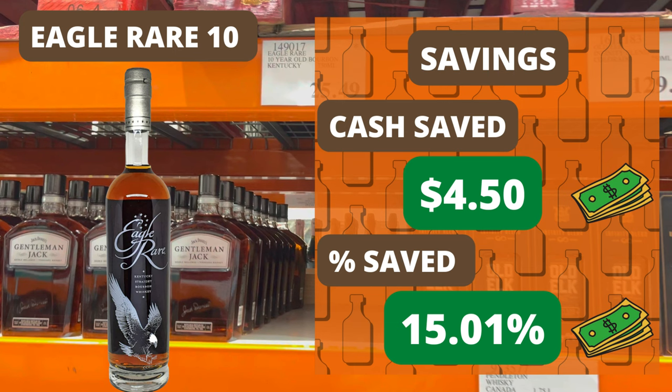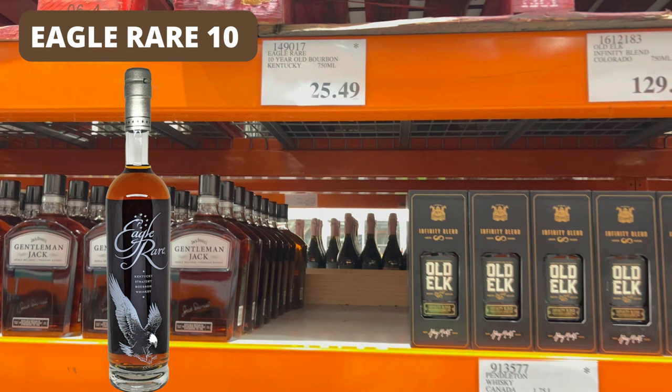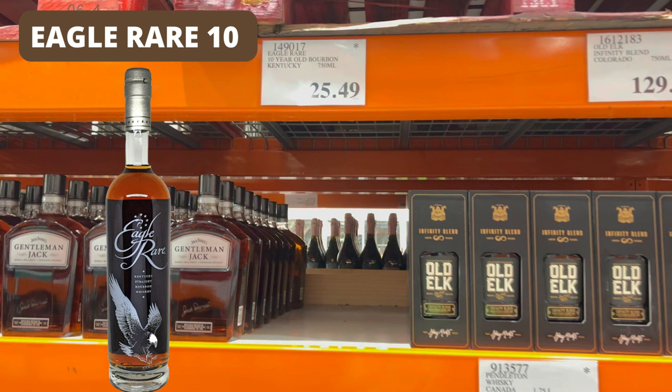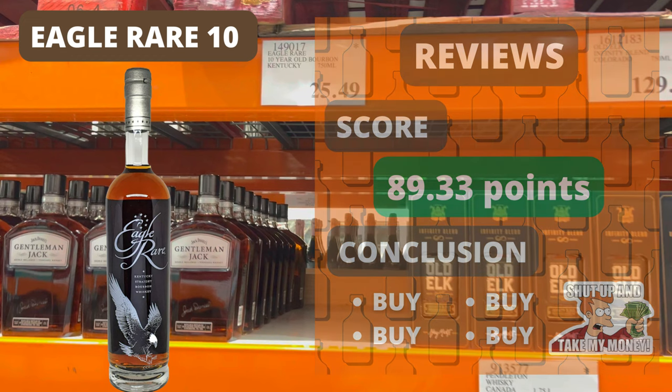Getting that extra savings also bumps up the taste-to-cost ratio nicely. The ABV on Eagle Rare is at a reasonable 45%, making it a great everyday drinker. Tasting notes mention wood, slight sweetness, a well-balanced character, molasses, raisins, and toast — kind of sounds like a complete morning breakfast. Review scores are exceptionally good at 89.33 points out of 100, so it's definitely a crowd-pleaser. This one was a buy for me, and at that price you could have a couple of bottles on hand just in case you have thirsty friends who enjoy drinking all your whiskey.